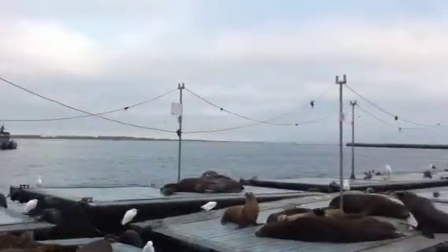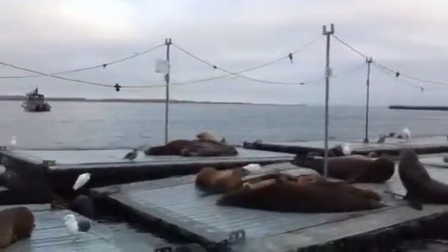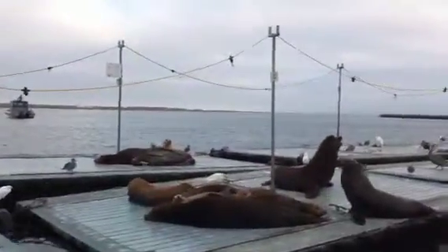We've got a little puppy sleeping on top of daddy over there.